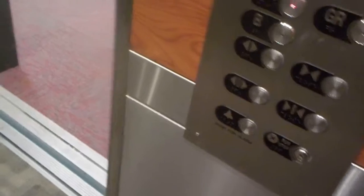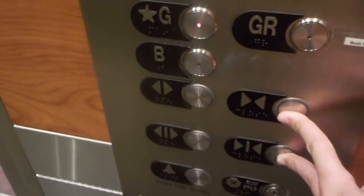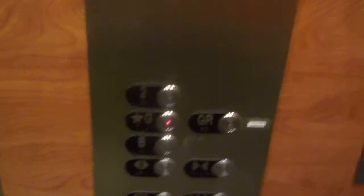There's B. It goes to G. B looks like this. I'm gonna watch the button.